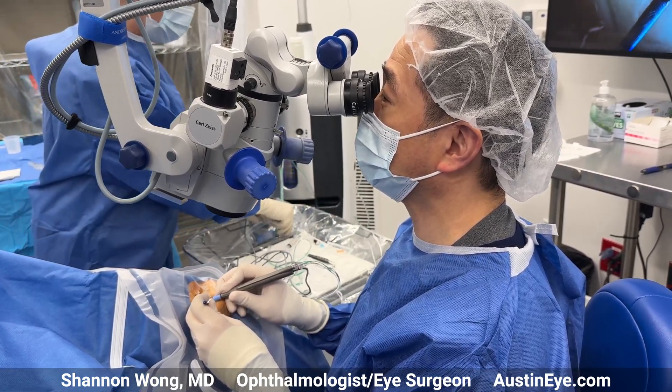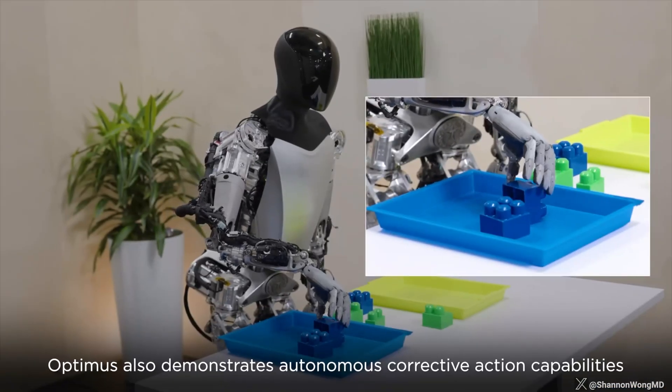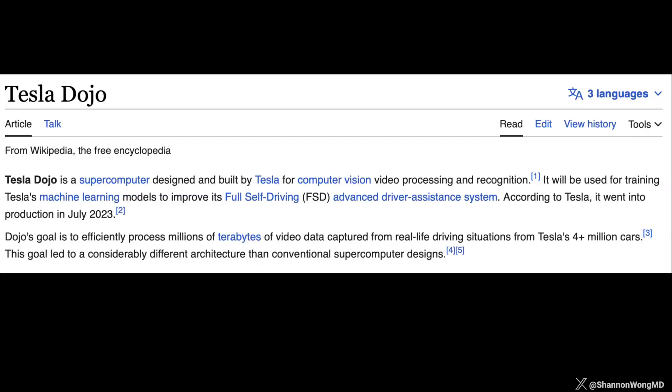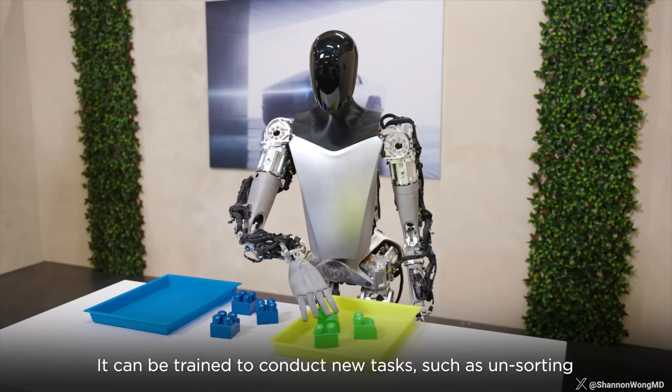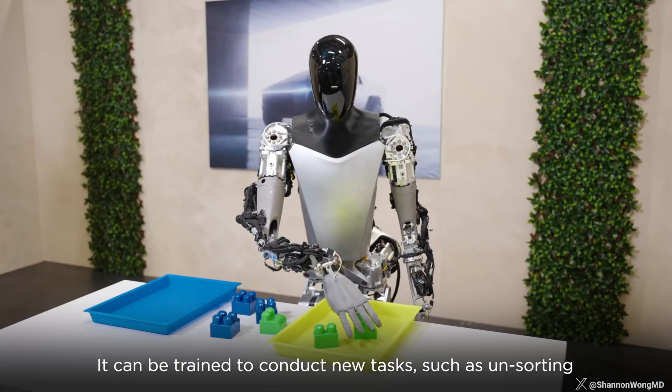I am a single biologic neural net. Optimus can be trained with a supercomputer such as the Tesla Dojo, which can compile the information amassed from a nearly infinite number of other humanoid robots to create a composite neural net that could be used to perform tasks that a single human could never replicate.